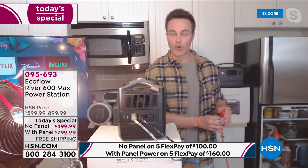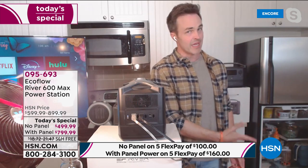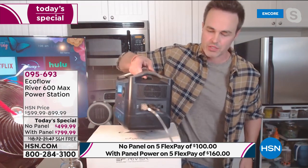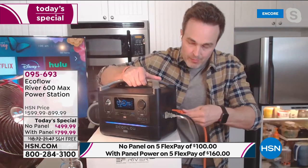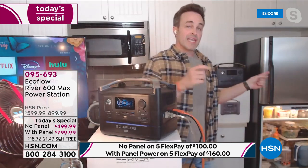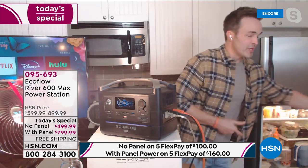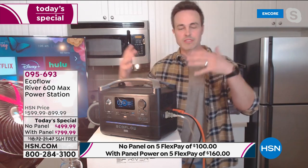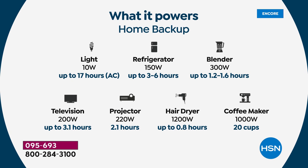That fridge looks off, so I better get it plugged in before all my food and medicine spoils. Most homes in North America have a few hundred dollars of groceries in their fridge. Let's go ahead and plug it in. Now my fridge is on — it's immediate power. I'm going to be able to power that fridge for 10 hours, not just an hour or two, but 10 hours. And I can plug in 10 things at the exact same time.